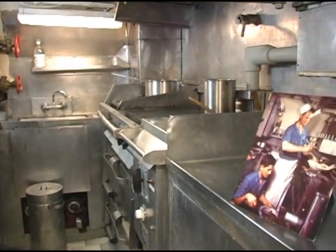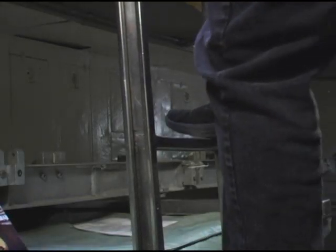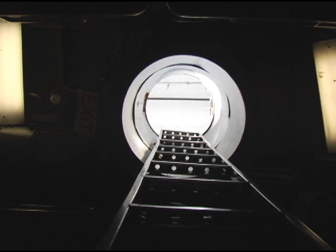Razorback is one of only two submarines in the world that have not been modified in any way. You're actually climbing up and down the ladders that the crew used when it was an active-duty submarine, and that's just an authentic experience that you can't get anywhere else.